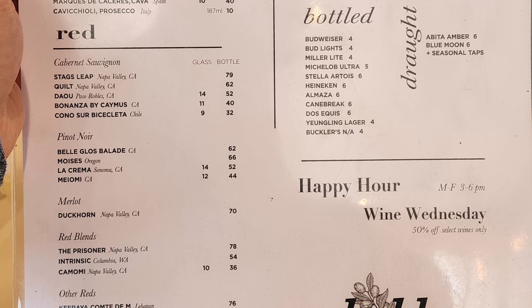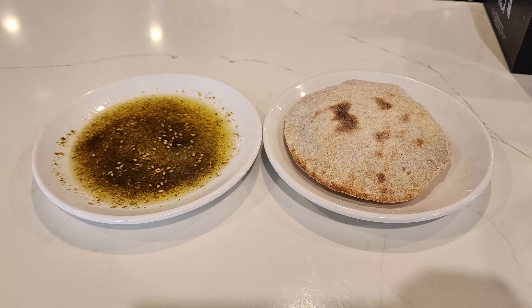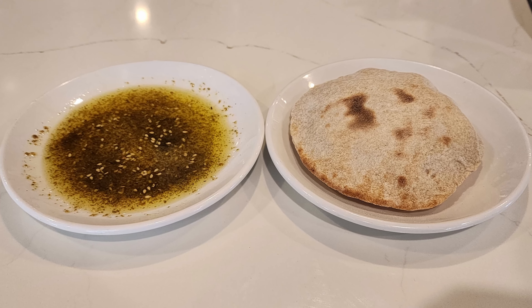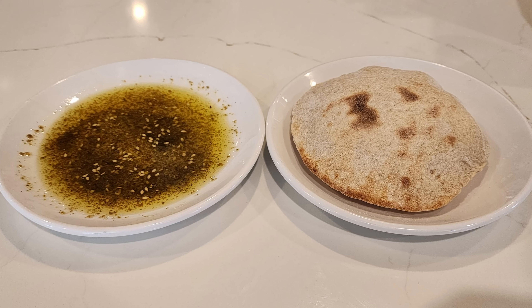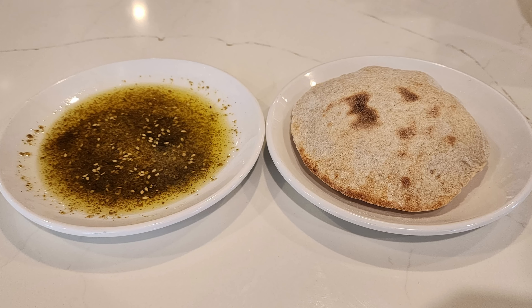On the other side of the menu, they have a wine list with whites and reds, cocktails, bottled and draft beers, a happy hour, and wine Wednesdays.